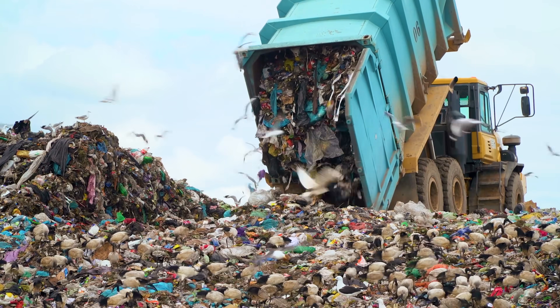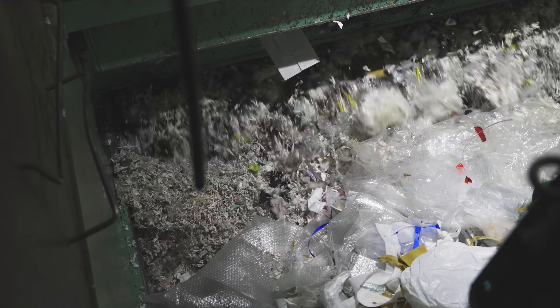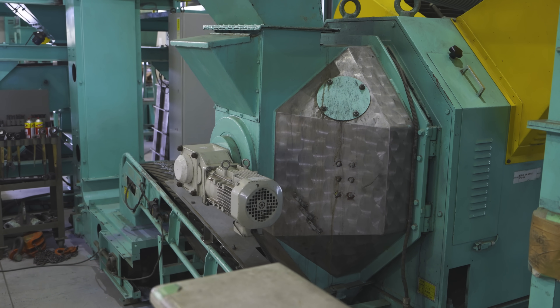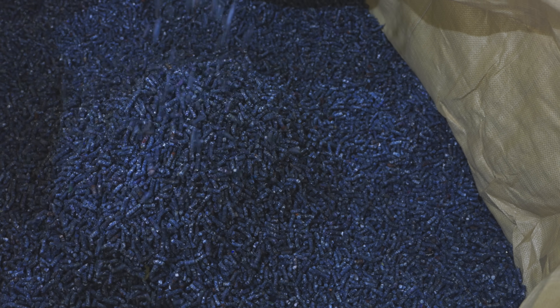Instead of ending up in landfills, these materials are shredded, dosed, and finally compressed into RPF pellets. The result? A sustainable energy source that is powering Japan towards a cleaner, more efficient future.